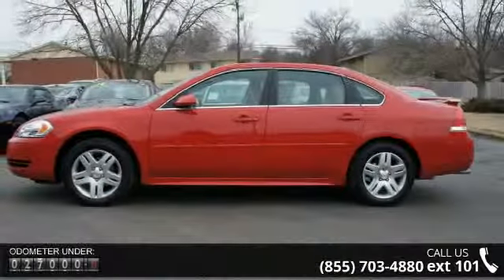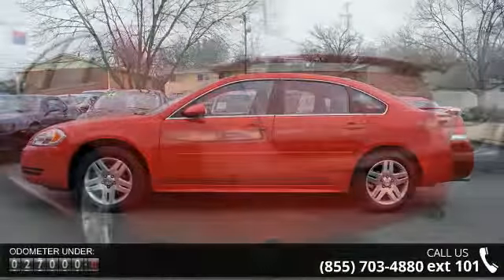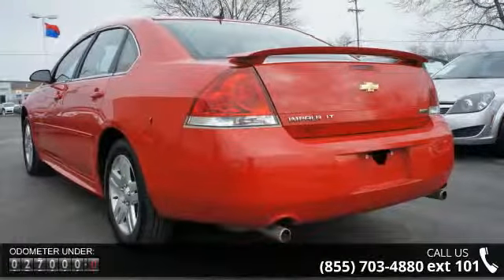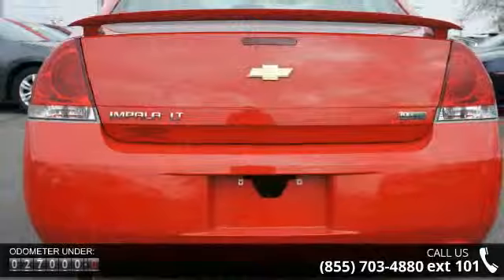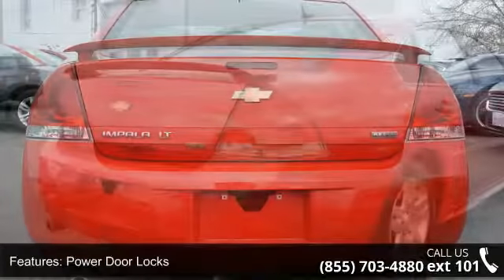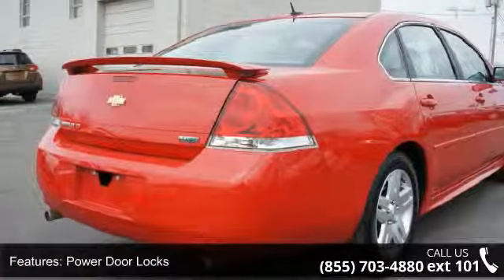Some of the top features included with this vehicle are power door locks, power windows, power driver's seat, compact disc player, steering wheel radio controls, satellite radio, tripodometer, tachometer, air conditioning, and tilt steering wheel.